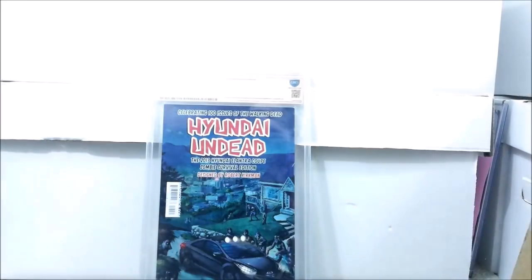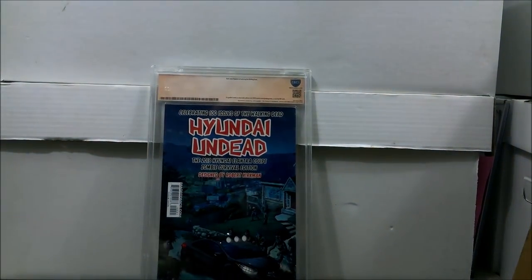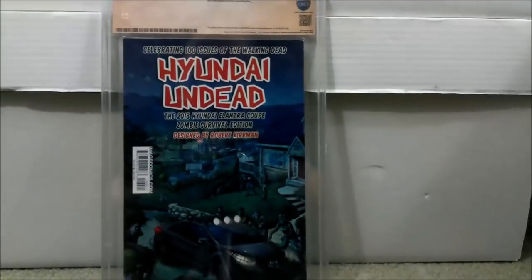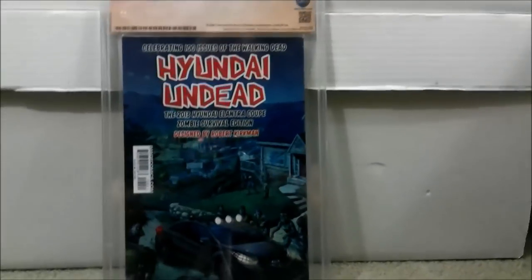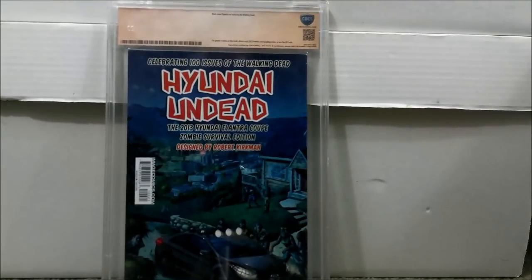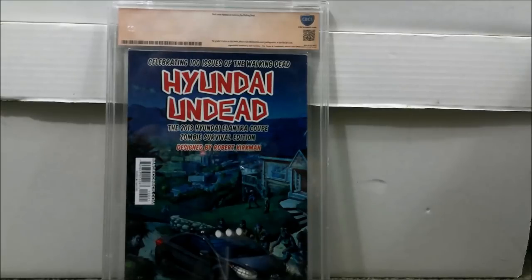They did a good job of packaging this. Like I always tell people, I make sure that I contact the sellers to make sure that they package these to my satisfaction. Squeaky wheel always gets the grease. This is a Walking Dead book — but which Walking Dead book is it? If you want to make a guess in the comments section, you are more than welcome to.